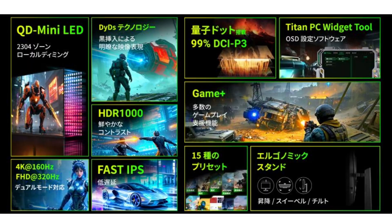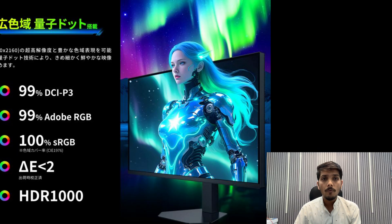Hi guys and welcome back to the Tech Region channel. Today I will talk about the Titan RV 4K monitor with dual mode, meaning it supports both 4K and Full HD.